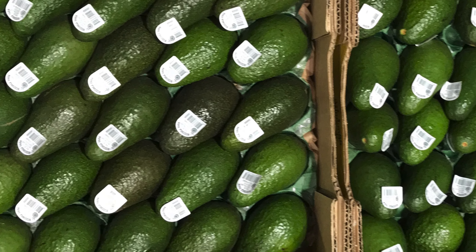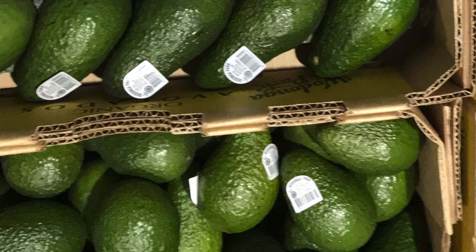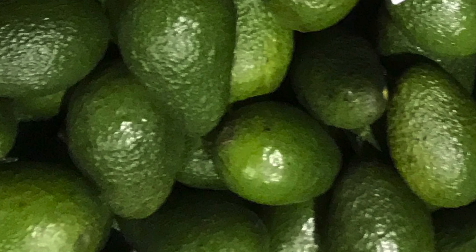Plenty of HASS avocados are now available in our warehouses. Their season has now properly started so they will be here for a while. Fruit is coming in firm and a nice green colour.